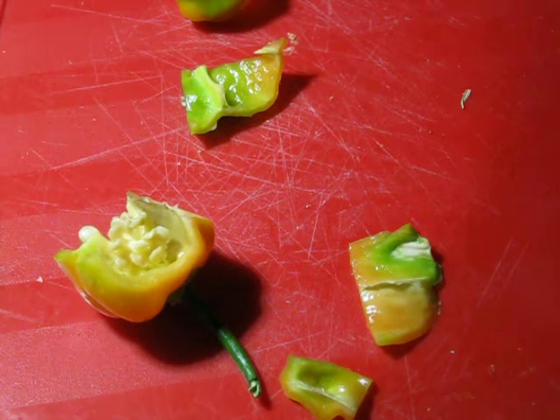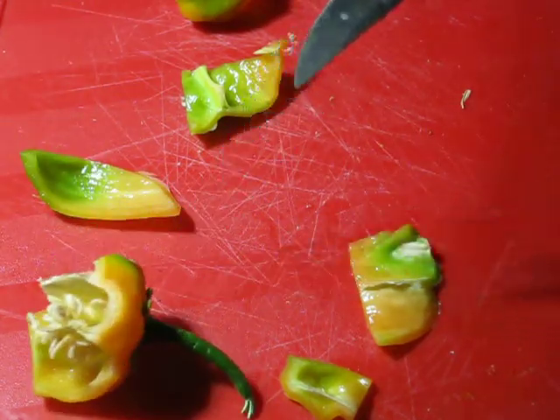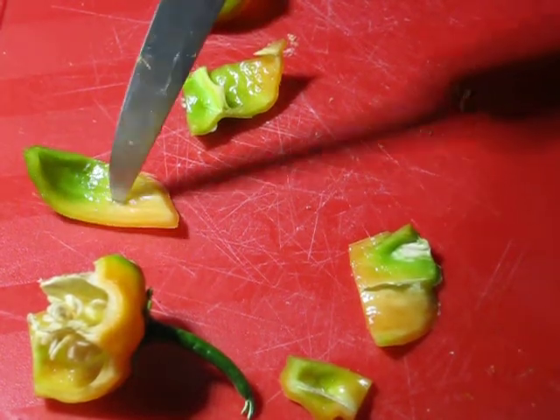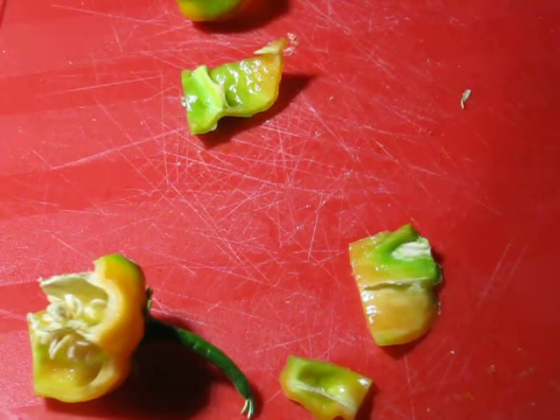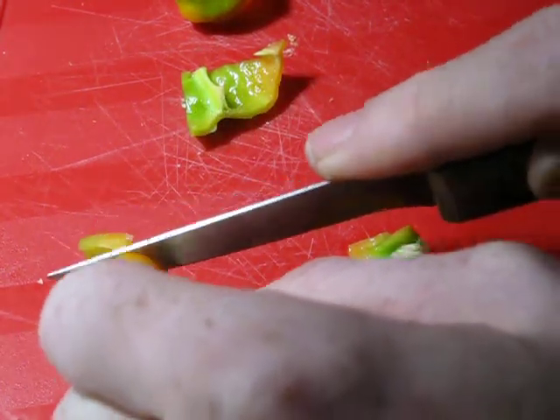I love habaneros. I wouldn't do this with the Trinidad Scorpion — no way. I'll eat these all day long though. I love these.